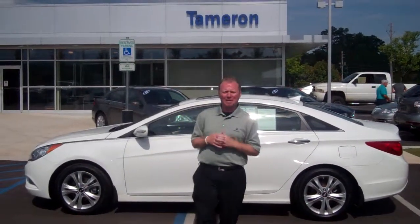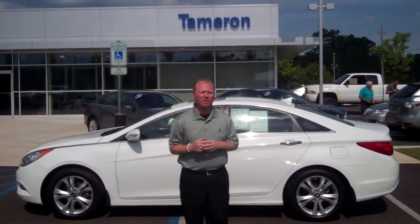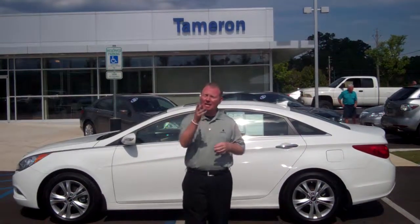Hello, Ryan Bowman. My name is Jeremy Blake, Tamron Hyundai. First and foremost, thank you so much for taking time out of your busy day here on Sunday.